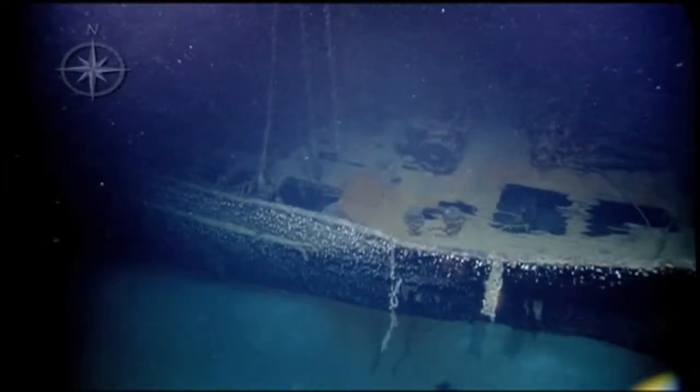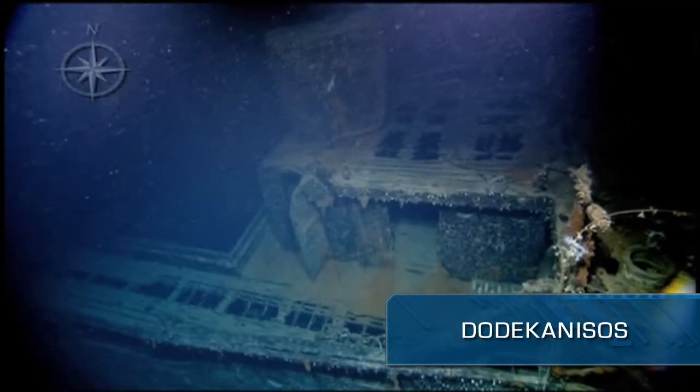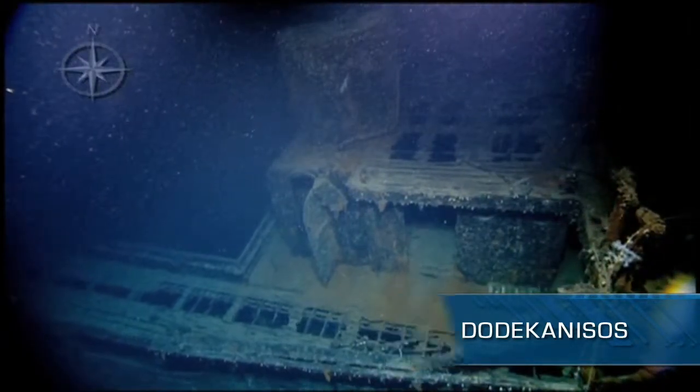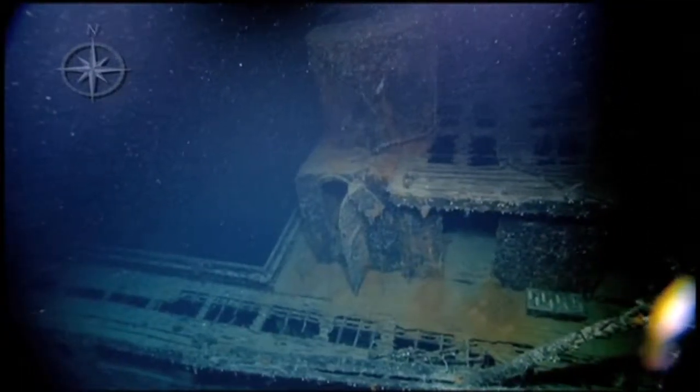One standout wreck was the Greek merchant ship, the Dodecanissos. While we were diving on it, one of our website viewers, George from Greece, was able to identify the ship in Greek historical records and wrote in to tell us about it. It sank in 1958 during a gale.